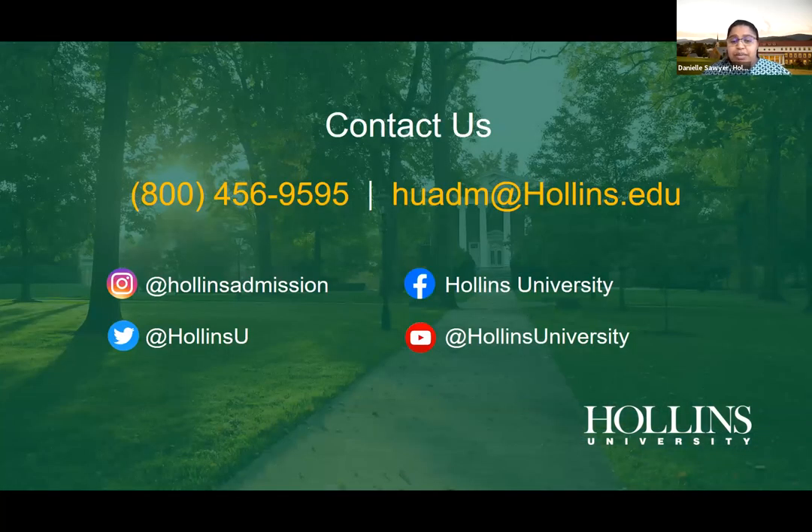That concludes my presentation. Feel free to contact us — we have a general email and phone number. You can find us on Instagram, Twitter, Facebook, and our YouTube channel, which has great videos about different disciplines and residential halls at Hollins. I'd love to hear any questions you have, so I'll check the Q&A now.